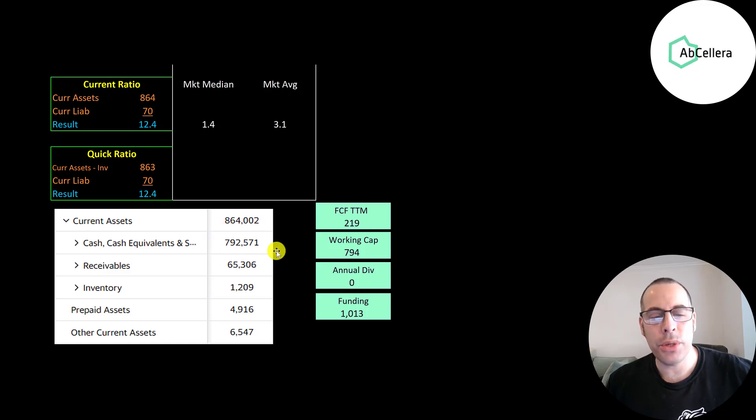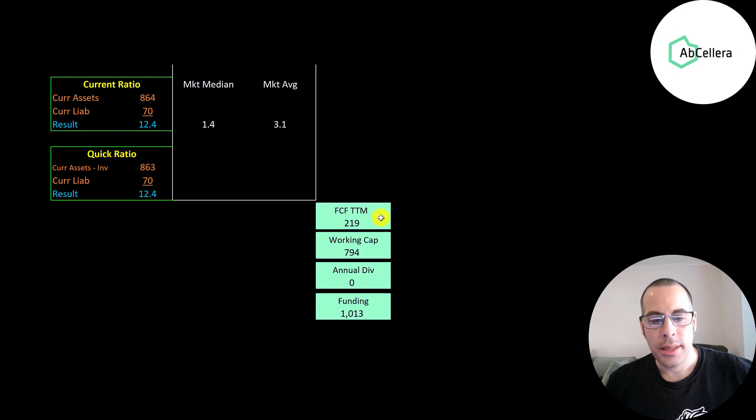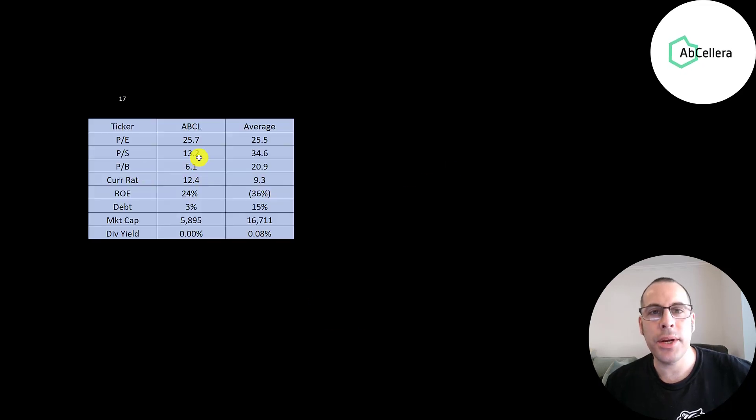They have 800 million dollars of cash on their balance sheet, so they're well capitalized. They had over 200 million of free cash flow in the trailing 12 months and almost 800 million of working capital, so they have over one billion dollars of funding. The best way to look at ratios is to compare them to companies in the same industry. I've done videos of 17 companies in the same industry as ABCL and their price multiples are pretty good relative to the average.